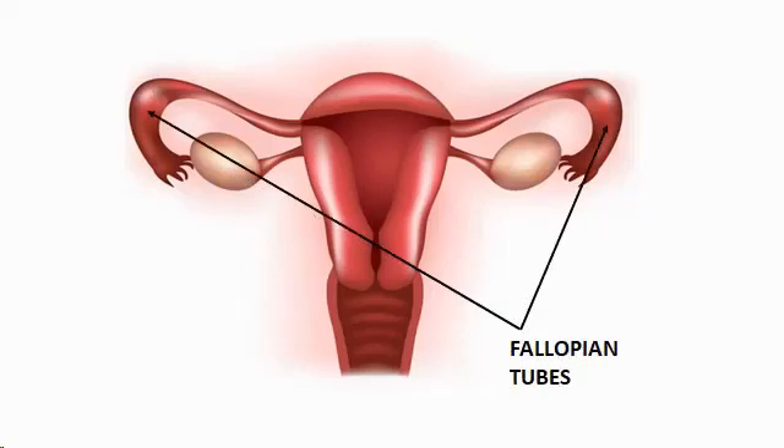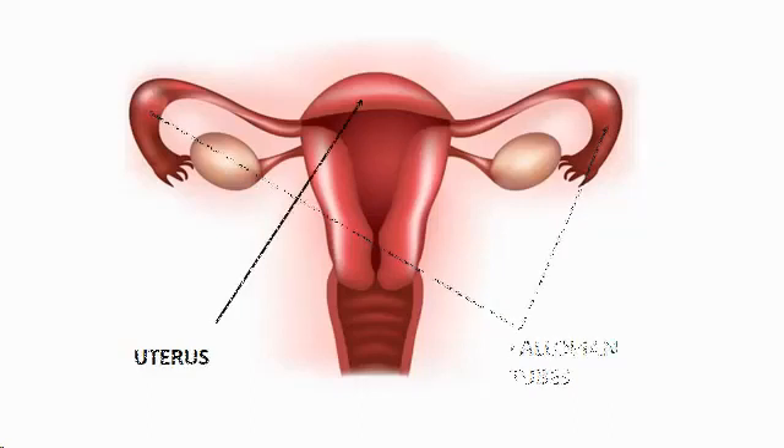Fallopian tubes are two very fine tubes that extend from each ovary into the uterus. Their main function is to contain the egg until fertilization takes place and to provide a passageway leading the sperm to the egg and the fertilized egg to the uterus.